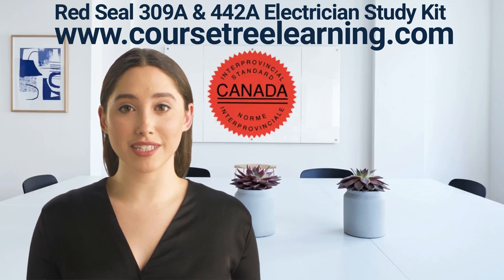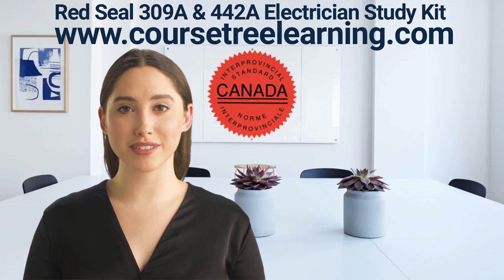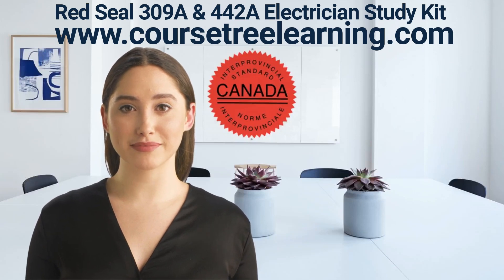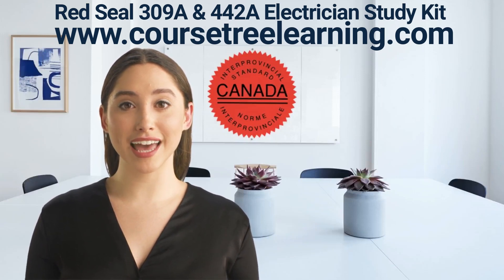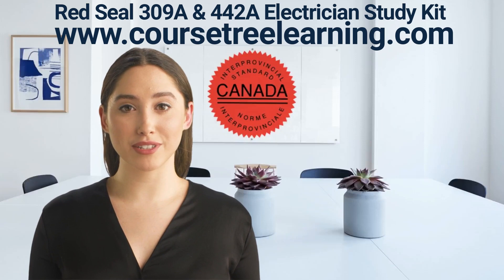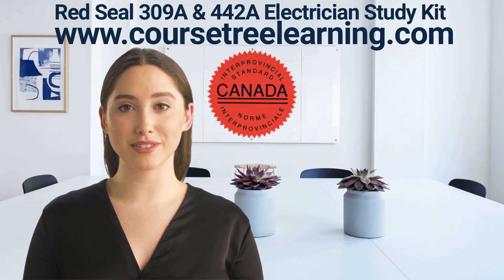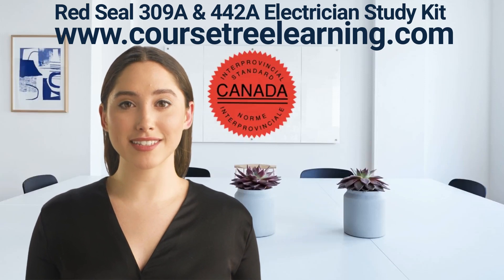The Construction Electrician exam has 100 questions. The topics covered include: Performs common occupational skills — 11 questions; Installs, services and maintains generating, distribution and service systems — 29 questions; Installs, services and maintains wiring systems — 30 questions.